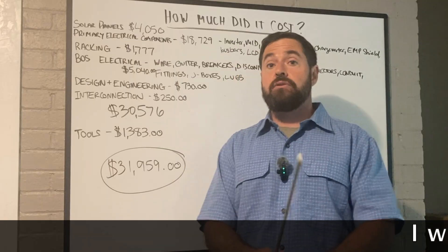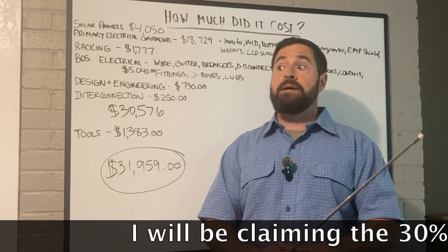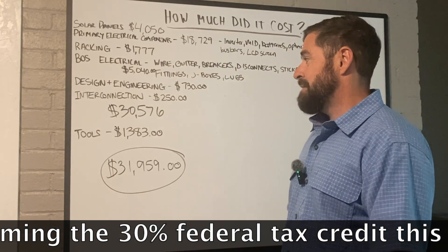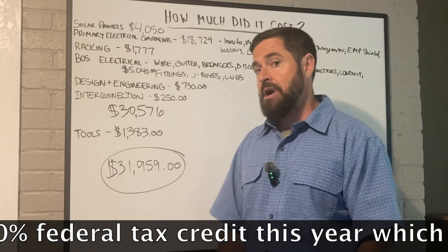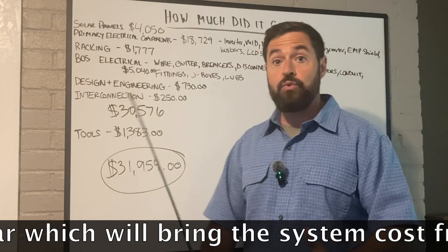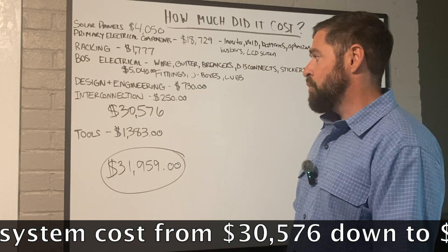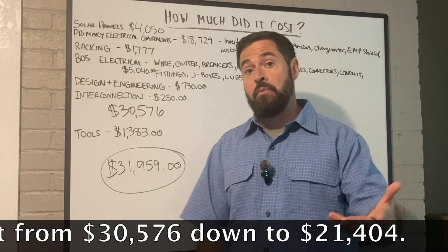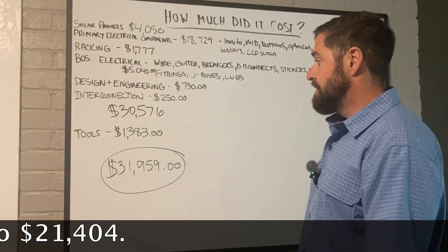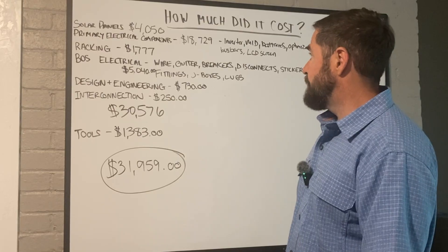I've been in the electrical industry for years and I have tons of tools — more than your average homeowner — but I still had to buy a handful of tools for this project. Some I probably could have gotten away without, but I'm a tool junkie. So add another $1,300 roughly on tools. For a homeowner without many tools, you may have to buy more than that. So if you include the tools, it's almost $32,000 out the door.